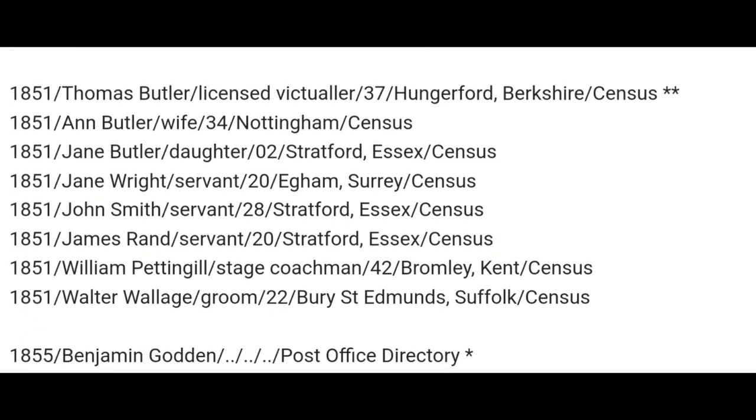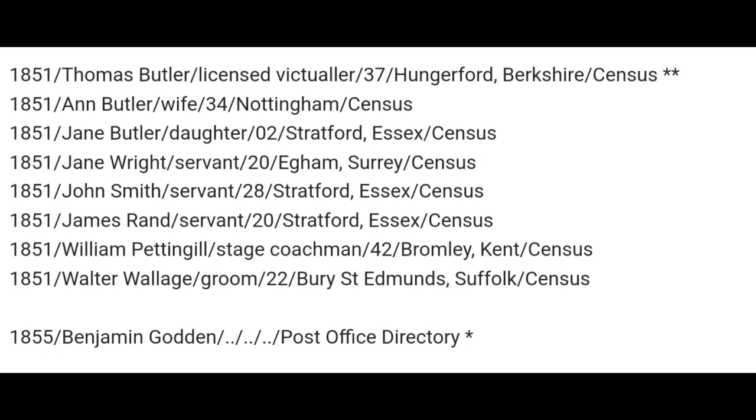This is the 1851 census. His wife was Anne, aged 34, born in Nottingham. Jane, his daughter, aged 2, born in Stratford. Jane Wright, a servant, aged 20, born in Egham in Surrey. John Smith, a servant, aged 28, born in Stratford. James Rand, servant, aged 20, born in Stratford. William Pettingill, stage coachman, 42, born in Bromley, Kent. And Walter Wallidge, groom, aged 22, born in Bury St Edmunds in Suffolk. You have to remember, this was before the age of trains and mass travel — this was a coaching inn along one of the big roads.